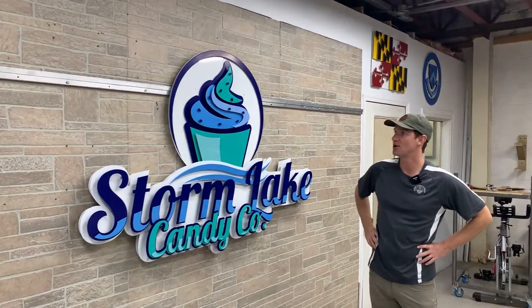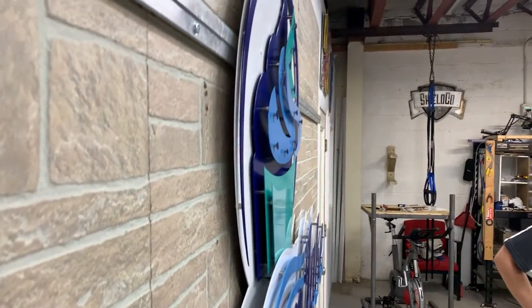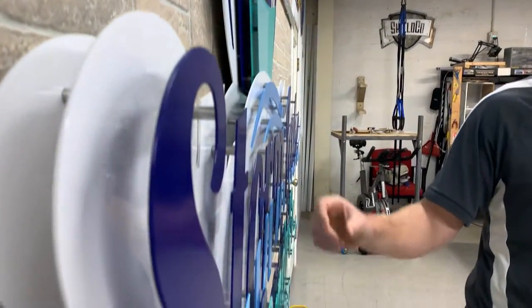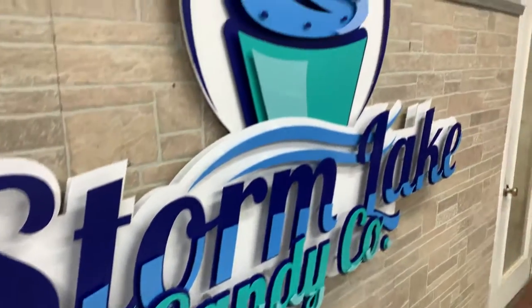Hey guys, Luke with Shield Co. here bringing you an awesome sign for Storm Lake Candy Company. It's got great depth to it. We were able to pull out the multicolored on their logo with two different color powder coats on both Storm Lake and Candy Co. Great detail in their logo.